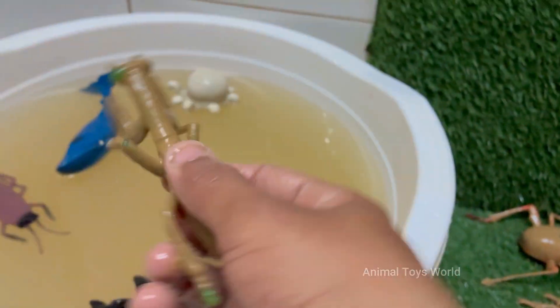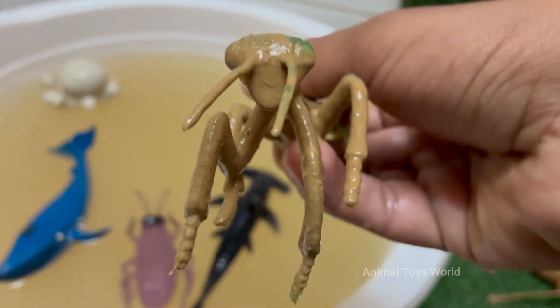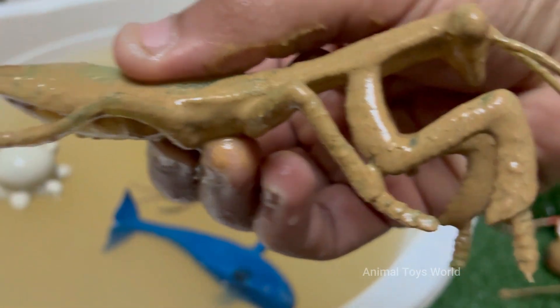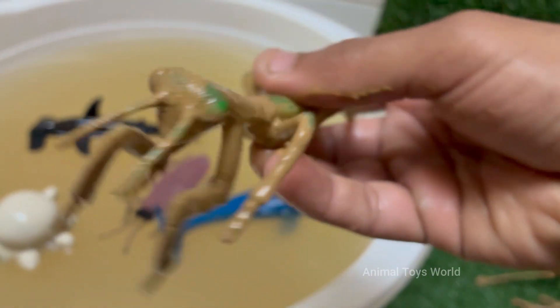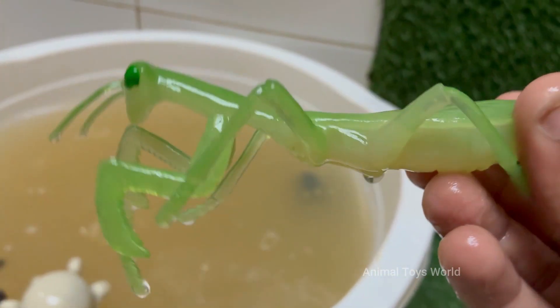Mantises are ambush predators. They wait patiently and then attack with lightning speed. Their front legs are lined with sharp spikes to grab and hold prey securely. Mantises are the only insects that can turn their heads side to side — about 180 degrees. This helps them track moving prey and stay alert for danger.